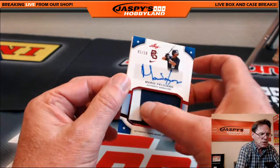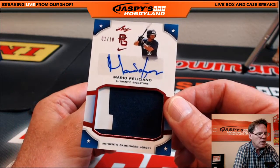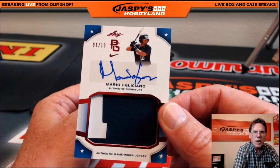Next up: nice patch — Mario Feliciano, one of ten.